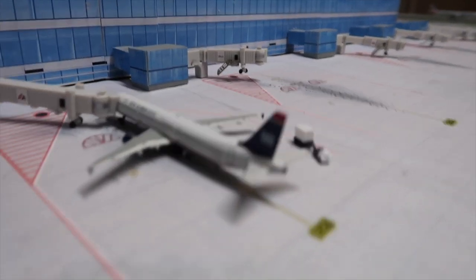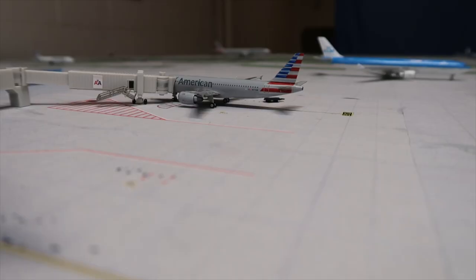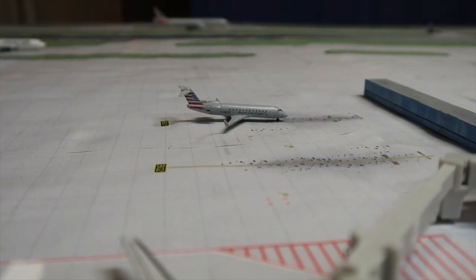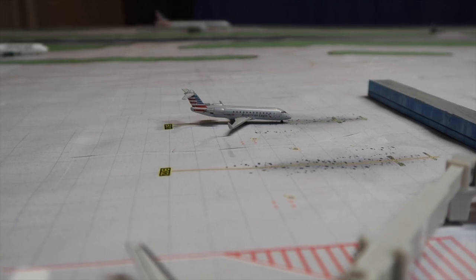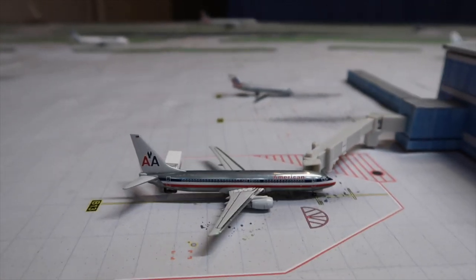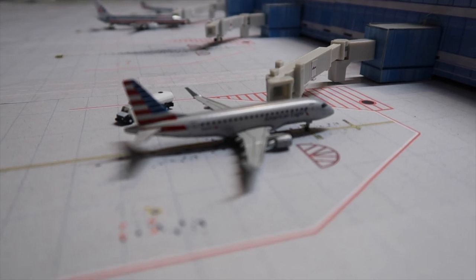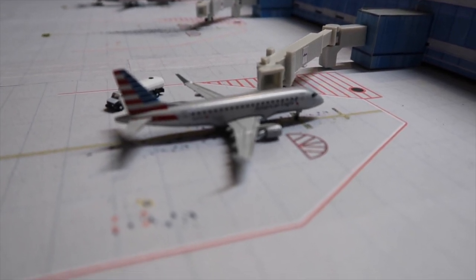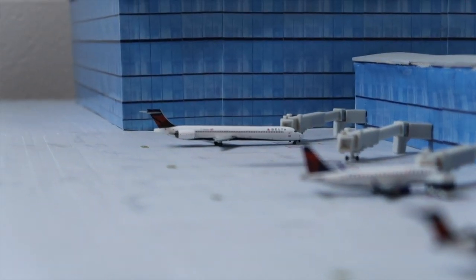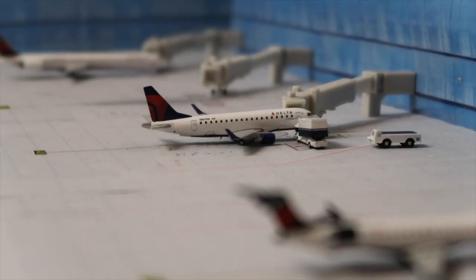An American A321 still in US Airways livery is getting bags loaded for Orlando. An American A320 is getting passengers boarded for Kansas City. An American CRJ200 is at the gate waiting to board for Toronto. A 737-800 is getting catered for Miami.